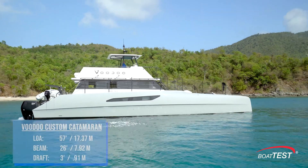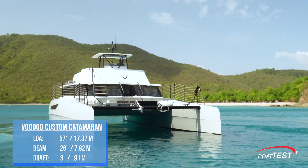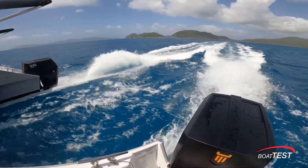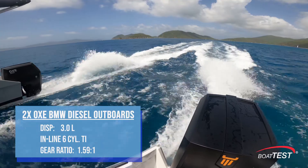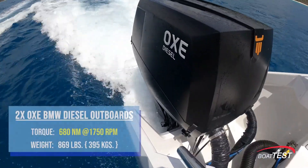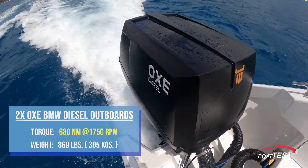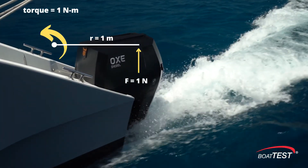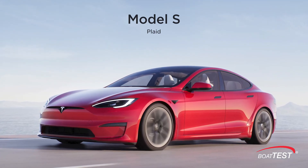The vessel we're testing measures 57 feet length overall with a beam of 26 feet, a draft of 3 feet, and weighs approximately 40,000 pounds. The twin 300-horsepower diesels are made by Oxy and have a 3-liter inline-6 BMW diesel engine with a belt-driven prop through a 1.59-to-1 gear ratio. The engine is rated at 680 newton-meters of torque at 1,750 RPM. To give you an idea of how much that is, each one of the two electric motors in a Tesla Model S has 650 newton-meters of torque.